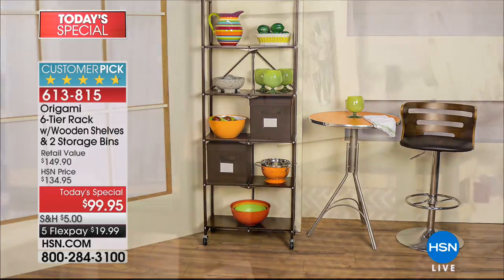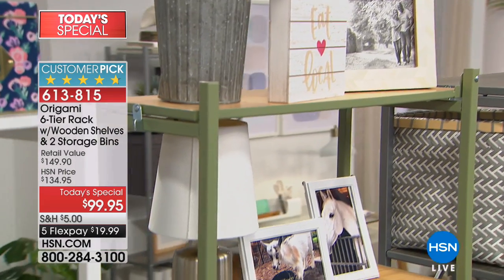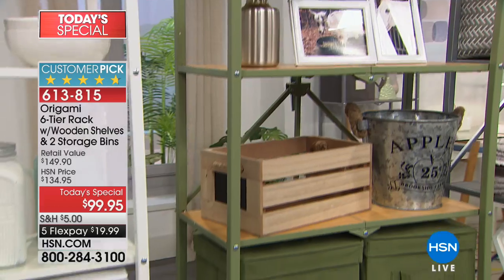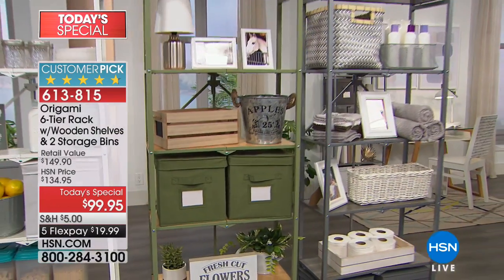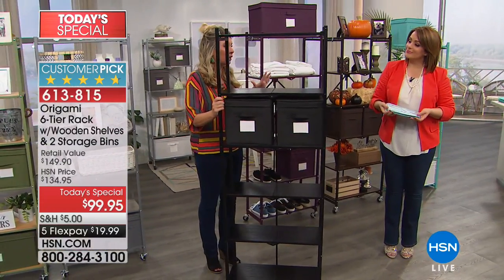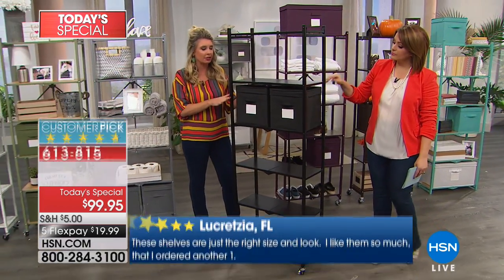613-815 is your item number — best value of the day. Read the reviews; we always encourage you to do that. People love this thing. We get our inspiration from people at home — they've used this for everything. I've worked with Origami for about five years now and I've been very blessed. There's hardly anything I buy that's not Origami because I don't like the assembly, and I totally appreciate the construction.